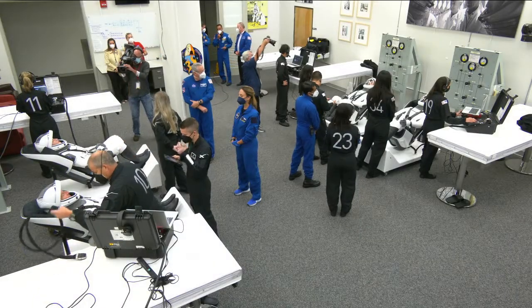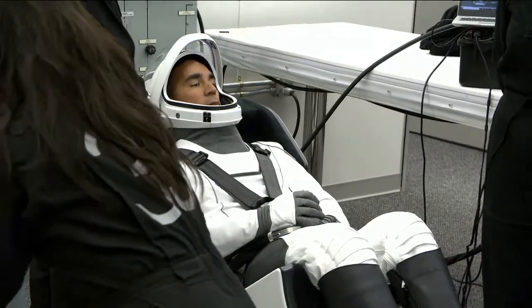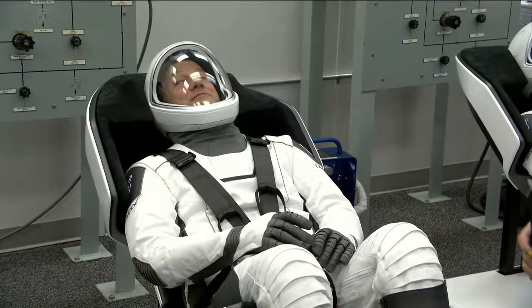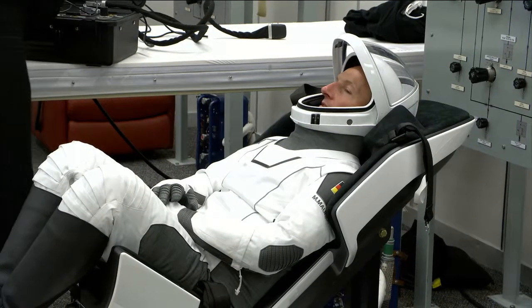There's a wide shot of the room with the four Crew-3 astronauts. We have Commander Raja Chari, Pilot Thomas Marshburn, Mission Specialist Kayla Barrett, and Matthias Maurer.